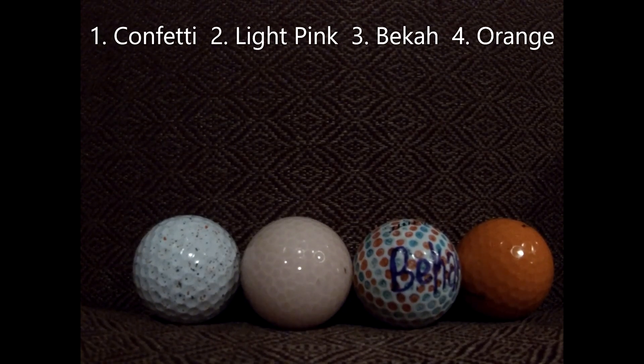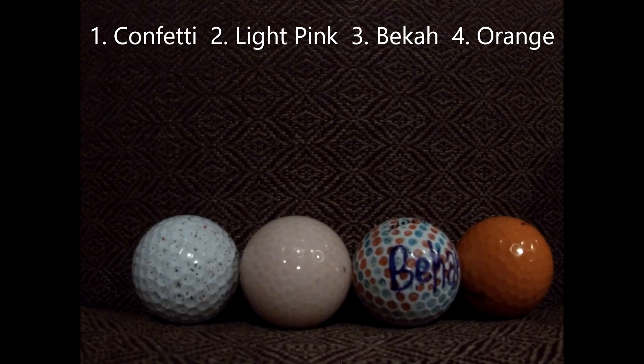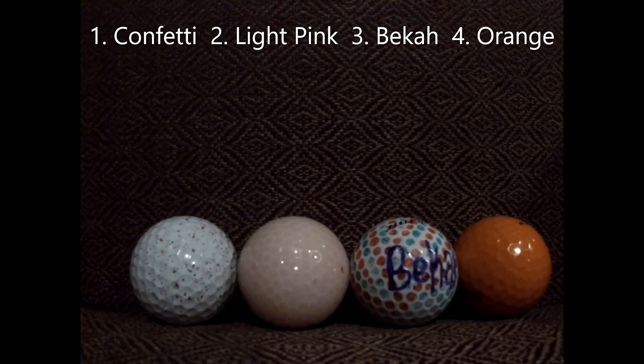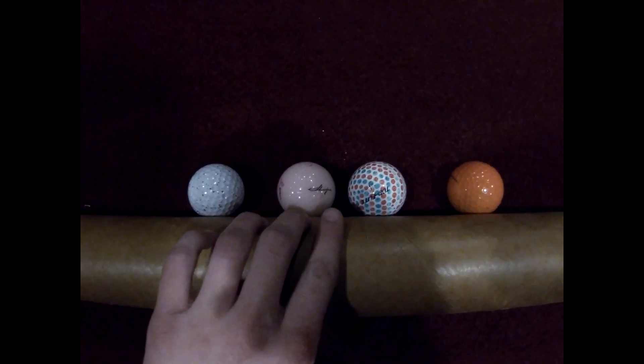Here are your golf balls advancing to the finals: the confetti ball, the light pink ball, the golf ball named Becca, and the orange ball — for the finals, in a longer race.